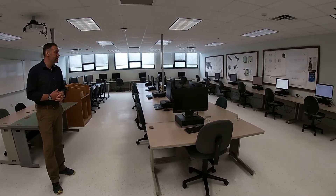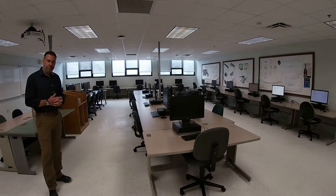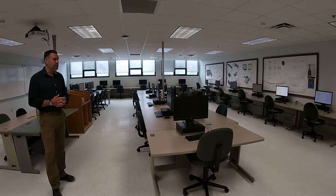You can get together with classmates and use this computer lab. These computers are outfitted with the software that you need to be successful in this department.